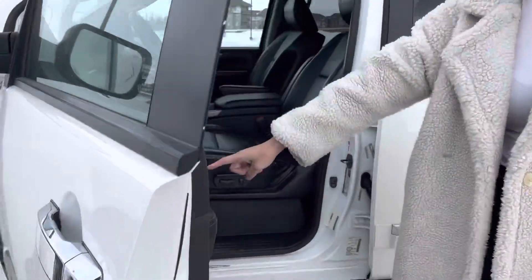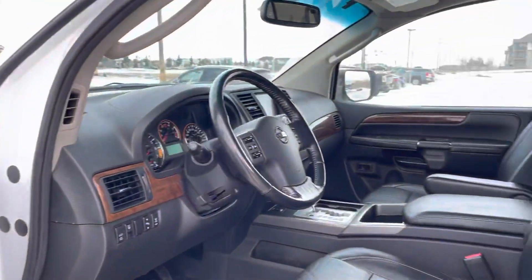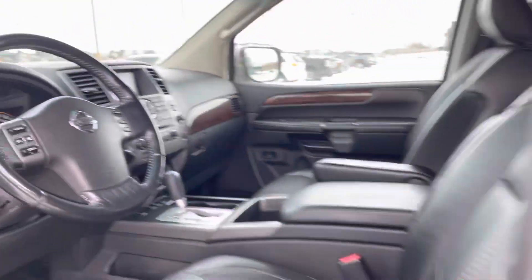In the front here you'll see there is memory seating for if you have a couple of drivers. The seats are heated, powered, and they are leather as well. You have a screen there in the middle and your backup camera will pop up on there when in reverse.